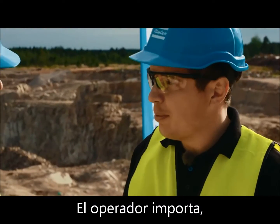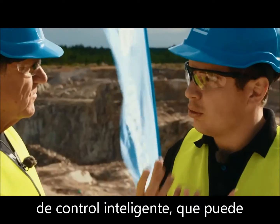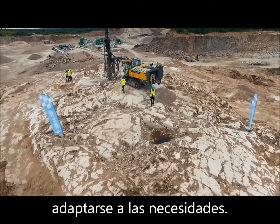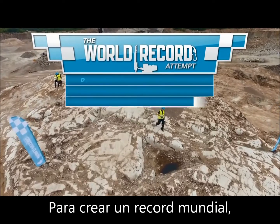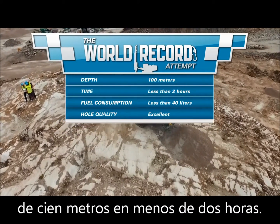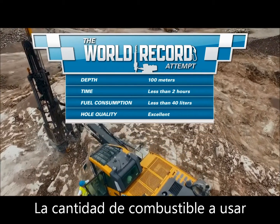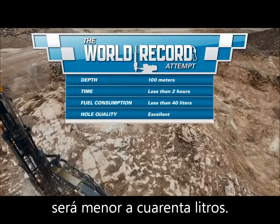The operator does matter, but what really matters is the machine and its intelligent control system that are able to adapt to its surroundings. To create a world record, the Smart Rock is going to drill a total of 100 meters in less than two hours without compromising hole quality. The amount of fuel being used should be below 40 liters.